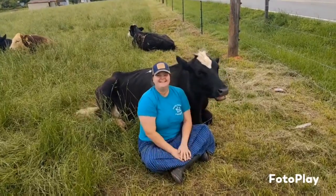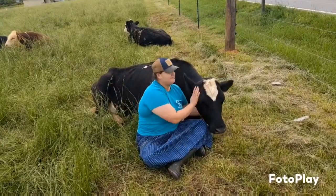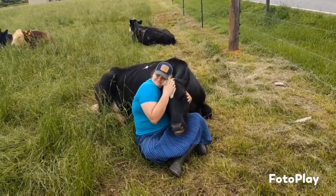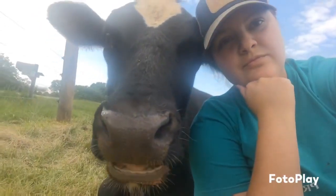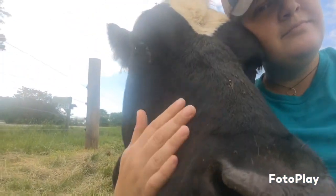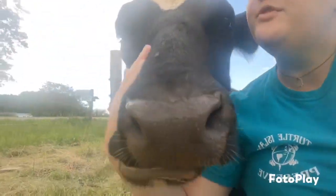Hey y'all, welcome to Farm Girl Friday! I'm out here with Glisten today. Ain't she the bestest girl? She's my first cow, can you tell? She's my bestest girl.